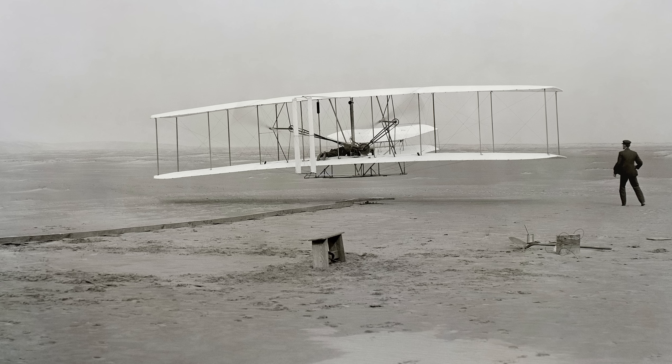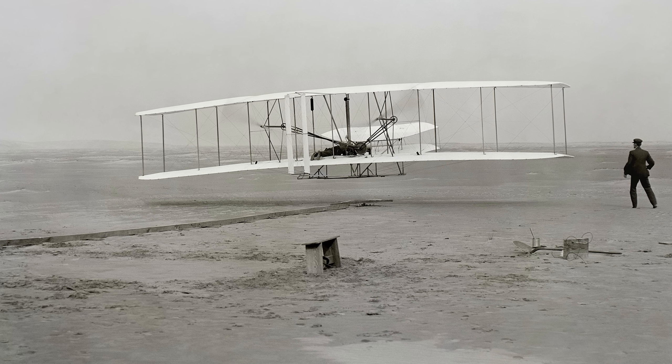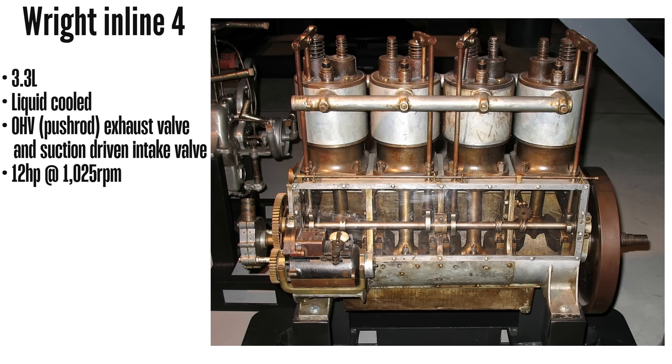This resulted in small displacement engines with few cylinders that didn't make a lot of power. The first Wright Flyer in 1903 was powered by a 3.3-liter inline-four, making only 12 horsepower.